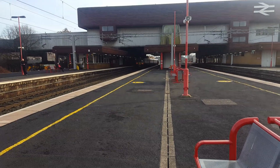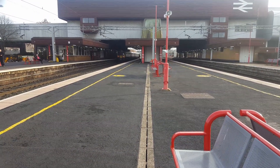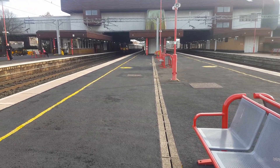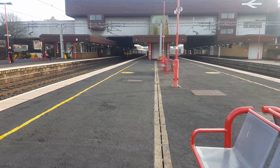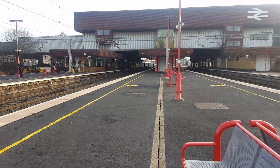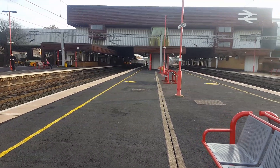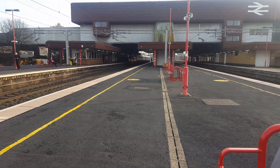The 1306 is now departing any minute now. Sorry about the slight shaky camera work, it is quite cold. Before that departs, there are diverts running through here, so this is why I'm filming here. I've filmed here once before, it was a great station, so I'm looking forward to filming once again.